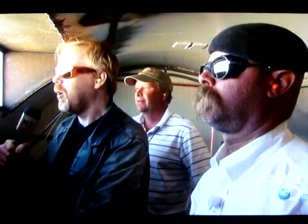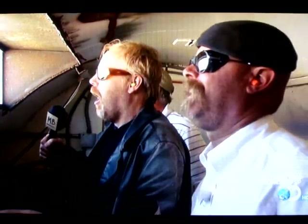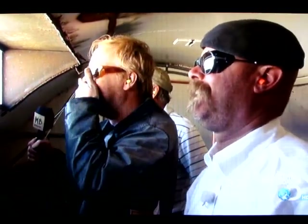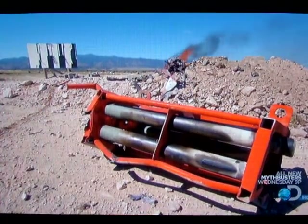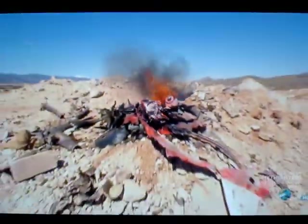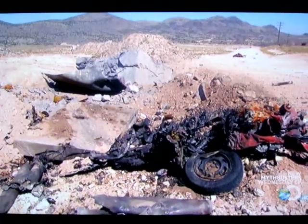Awesome is such an overused word, but that truly inspired awe. And then some. Incredibly, the spectacle of the launch is matched flat by the destruction of the rocket's destination.